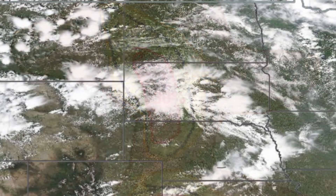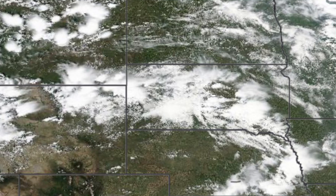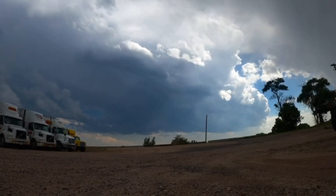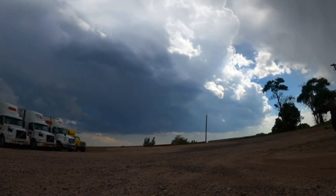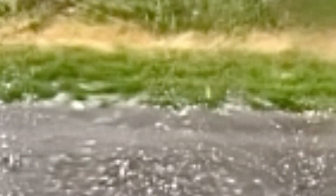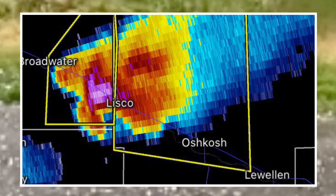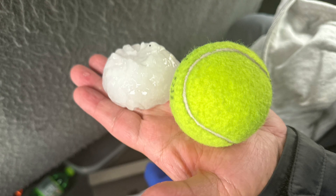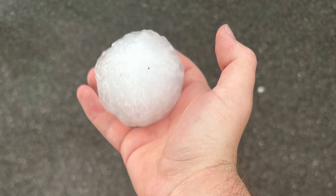Storms began to initiate along a dry-line bulge entering Nebraska. The capping inversion that had persisted for most of the day finally broke around 4 p.m. Mountain Daylight Time. These storms went on to produce very large hail. Jack stopped to the southeast of Liskoe, Nebraska, to intercept the giant hail, with some stones in excess of 3 inches in diameter.